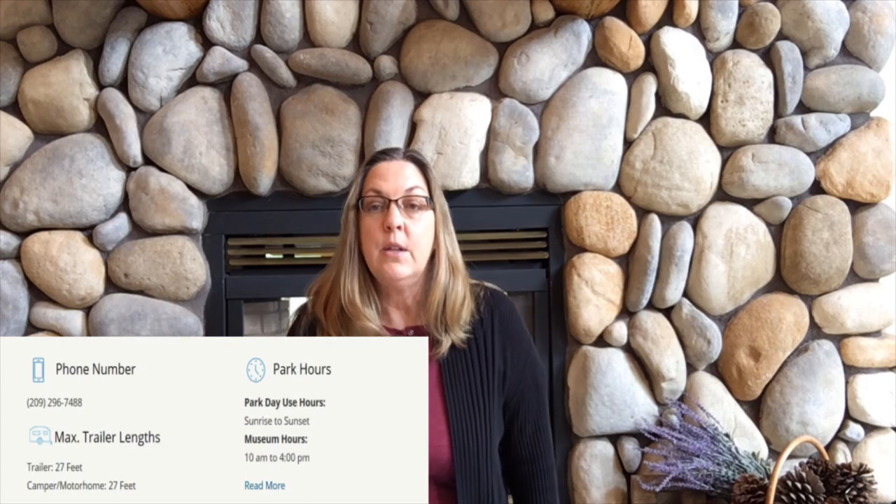Hi, I'm Kristen and you're watching Travels and Travails. Today I'm going to talk to you about Indian Grinding Rock State Historic Park Campground.